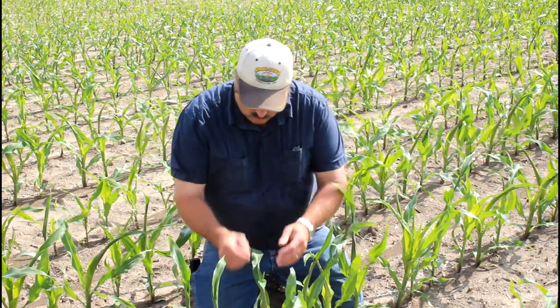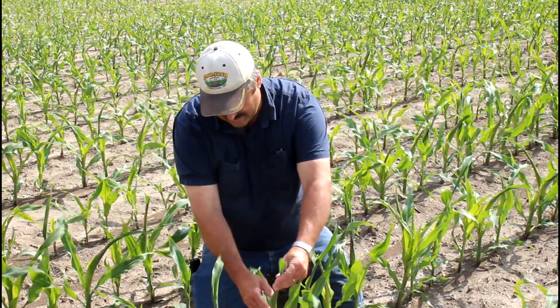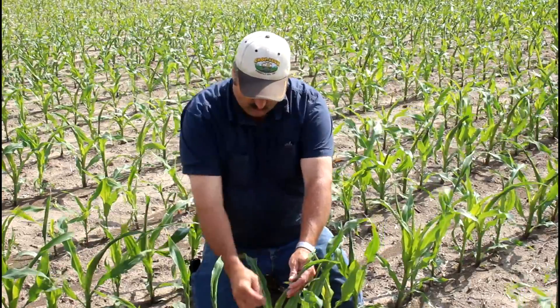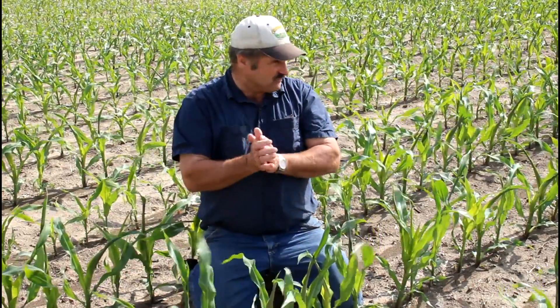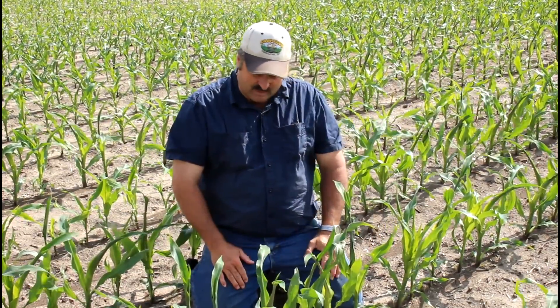Eventually as this continues to grow, the whorl will come unwrapped - it'll pop out through here, so it'll be tied at this end and then the whorl will break out. When it breaks out it's going to be very bright yellow, so you'll look across the field probably next week and you're going to start to see yellow or blonde tops scattered throughout the field. That's this corn as it's breaking out.